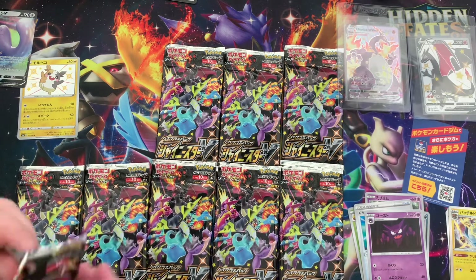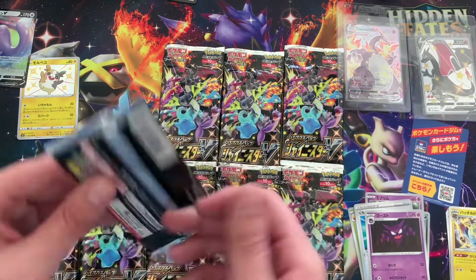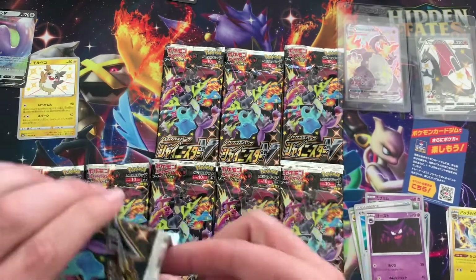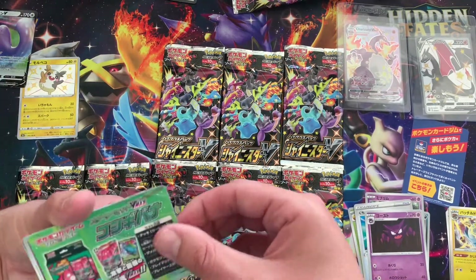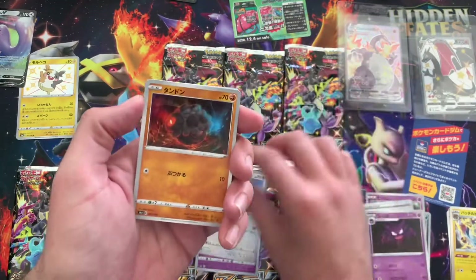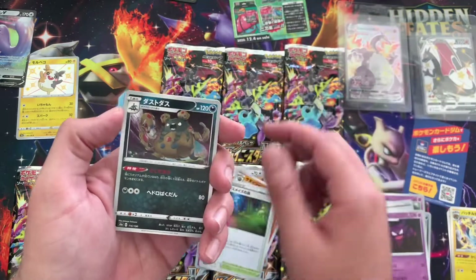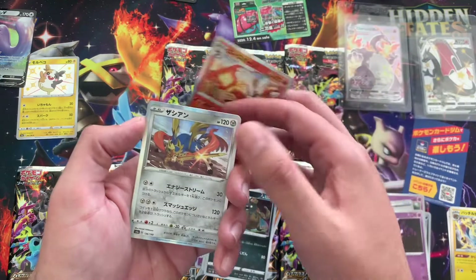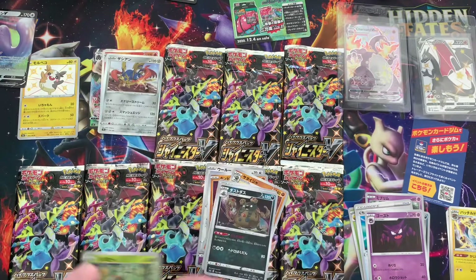Ken subs in for this — let's see if Ken can pull something good. My hands are sweaty. Come on, let's go. Japanese code cards. I just want that Charizard — we've got to get some fire in here. And there are amazing rares too. Rillaboom VMAX.